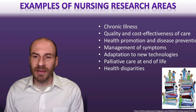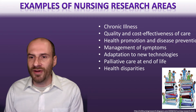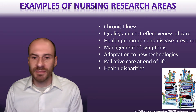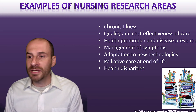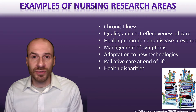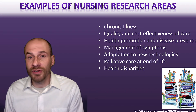There are many examples of different types of nursing research — everything from chronic illness to management of symptoms, palliative care at end of life, and looking at health disparities. There's a whole range of work being done in nursing research that is incredibly valuable for advancing our understanding in these areas.